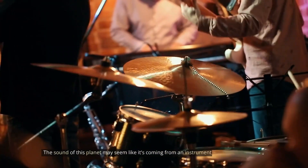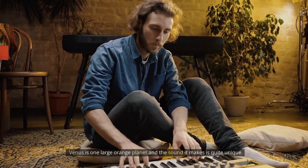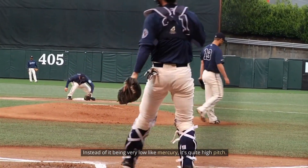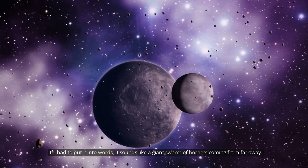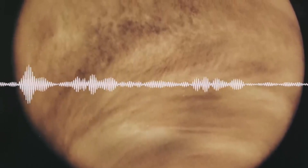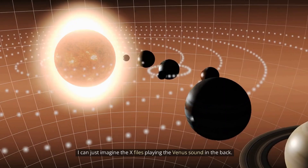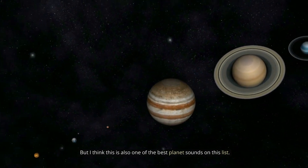Coming up next is Venus. The sound of this planet may seem like it's coming from an instrument. Venus is one large orange planet and the sound it makes is quite unique. Instead of being very low like Mercury, it's quite high pitched. If I had to put it into words, it sounds like a giant swarm of hornets coming from far away. Let's give it a listen. It sounds like a sound effect a sci-fi mystery movie might use. I can just imagine the X-Files playing the Venus sound in the background, and I think this is also one of the best planet sounds on this list.